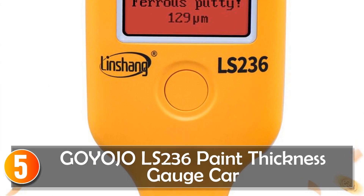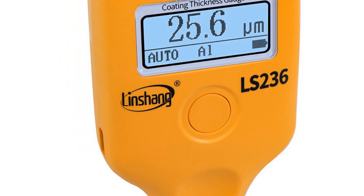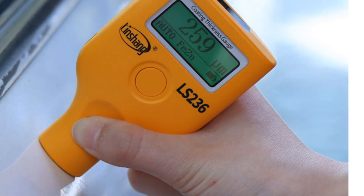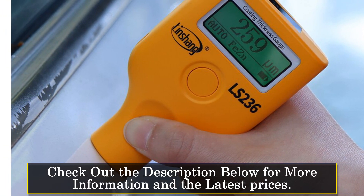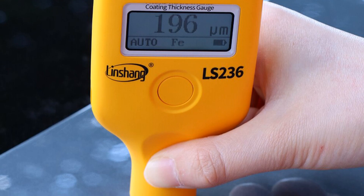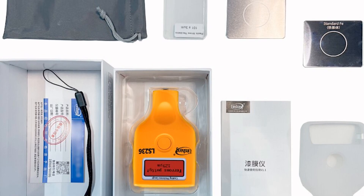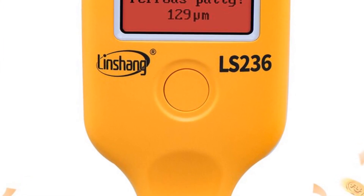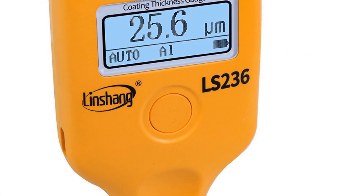Starting at number 5, the Goyo Joel's 236 Paint Thickness Gauge. This electronic device is designed to measure paint thickness accurately and quickly. With its broad measuring range and resolution options, users can obtain detailed readings for various car surfaces. The device operates with hall effect for ferrous substrates and eddy current for non-ferrous substrates, ensuring accurate results on different materials.